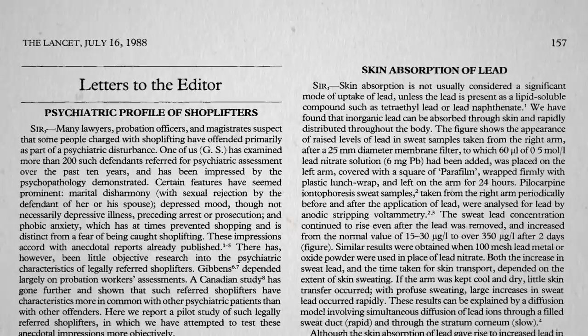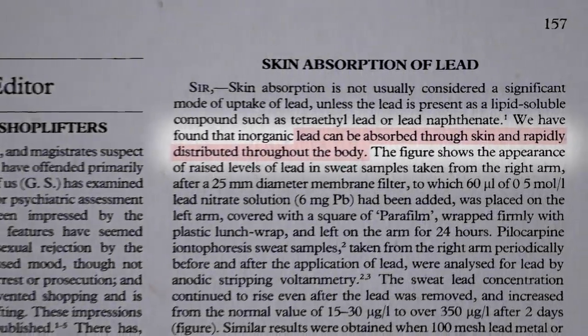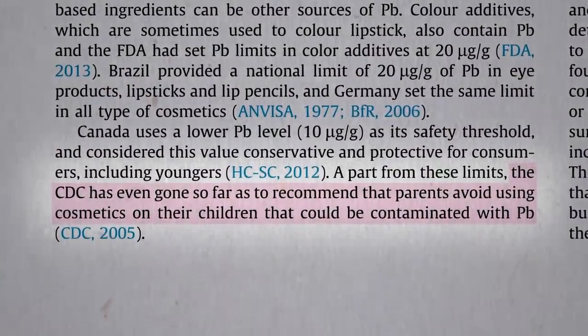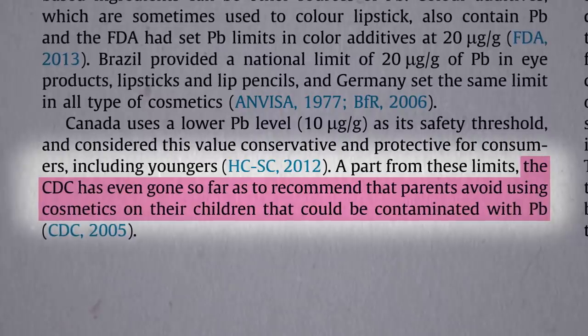Take the toxic heavy metal lead, for example. To see if lead could be absorbed through the skin into the body, researchers applied lead to someone's left arm, and then they measured the lead in the sweat coming off their right arm over the next few days, and there was a big spike — proving nearly 30 years ago that lead can be absorbed through the skin and rapidly distributed throughout the body. This led public health authorities to recommend parents avoid using cosmetics, at least on their children, that could be contaminated.